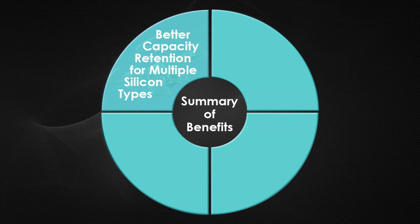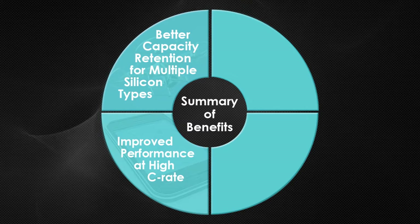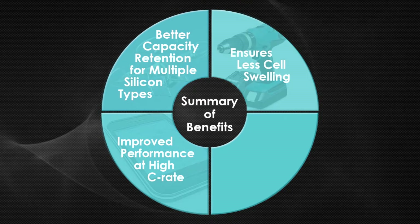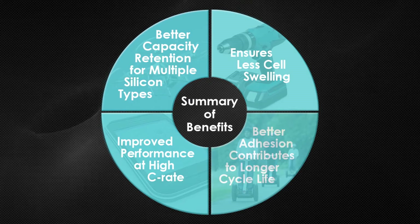In lithium-ion batteries containing silicon, Soteris MSI enables more capacity, improves performance at high charge rates, minimizes cell swelling, and adheres better for longer cell life.